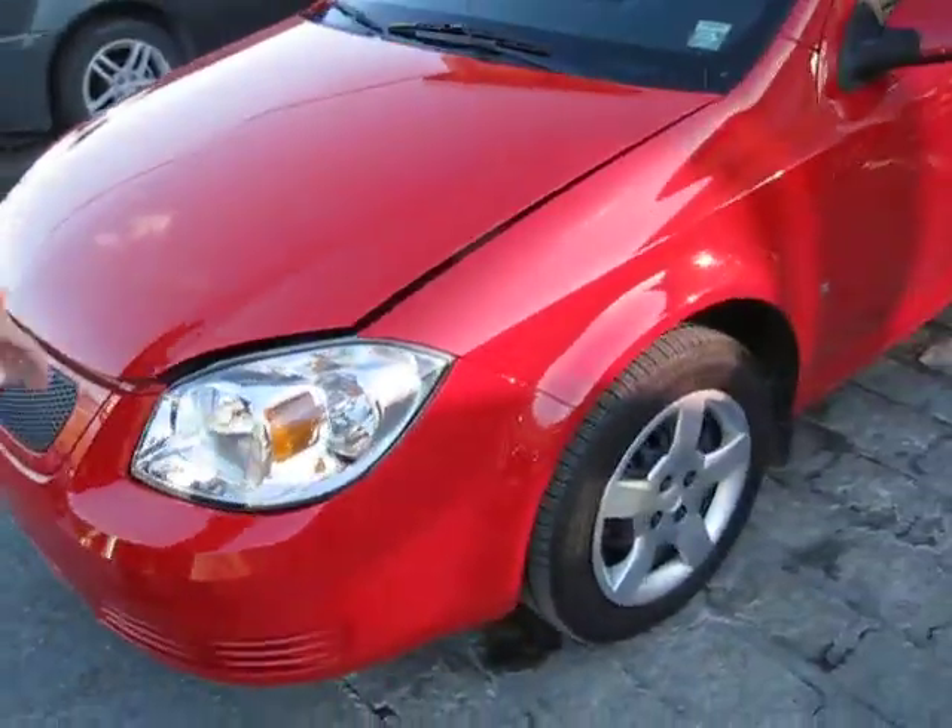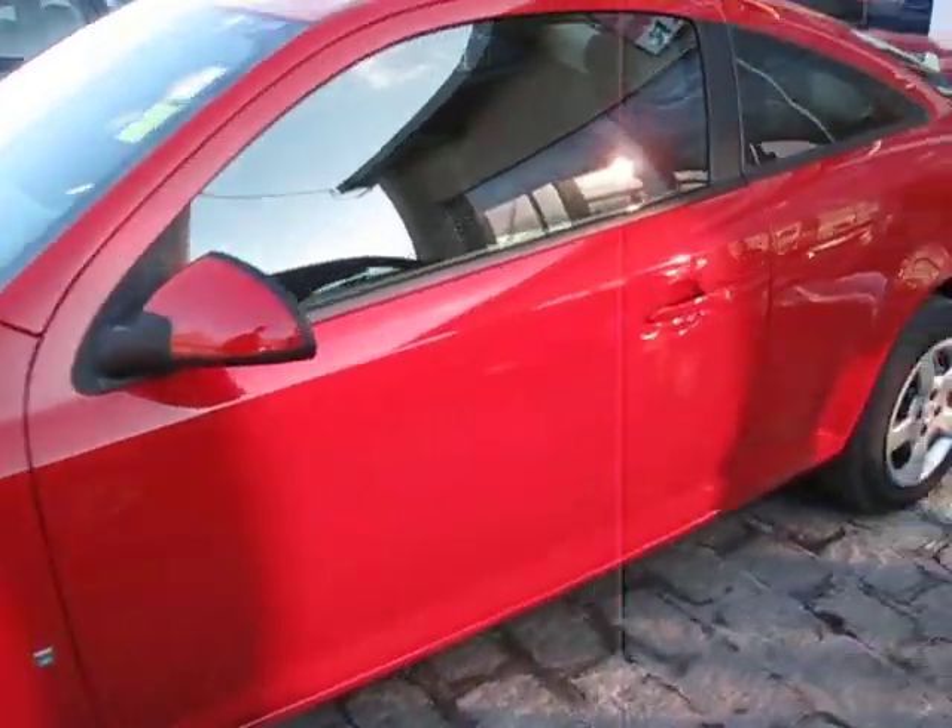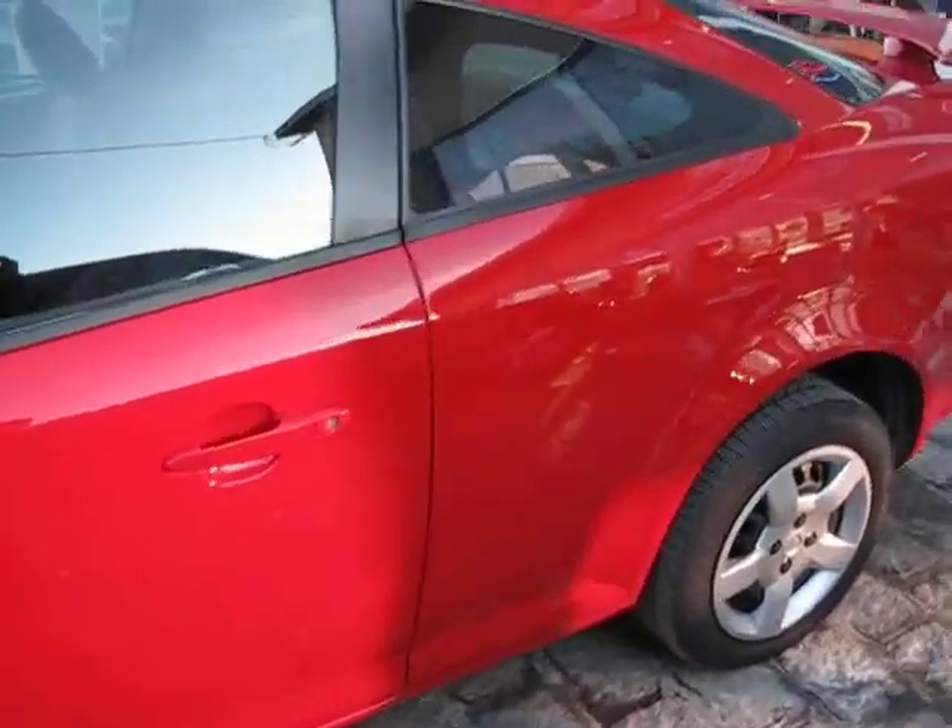As we walk around the side, you can see it's a beautiful red. Brand new tires. No scratches whatsoever, no dents.